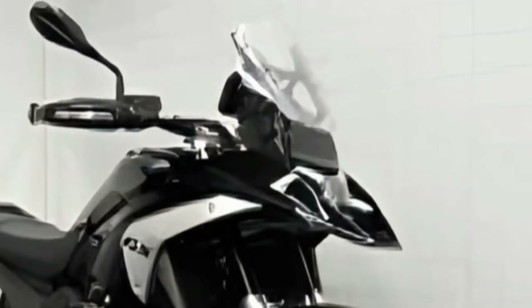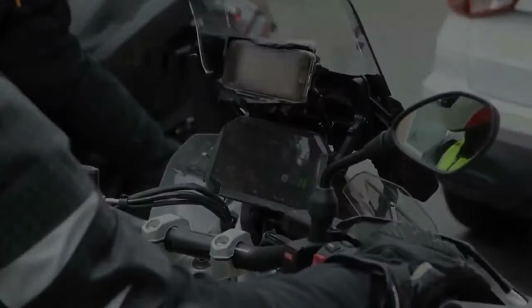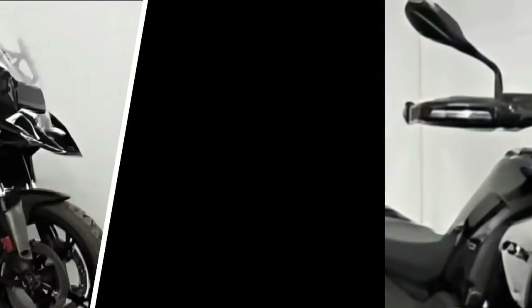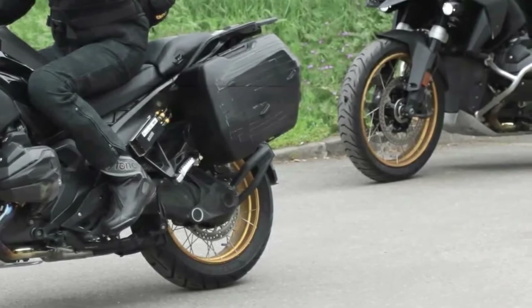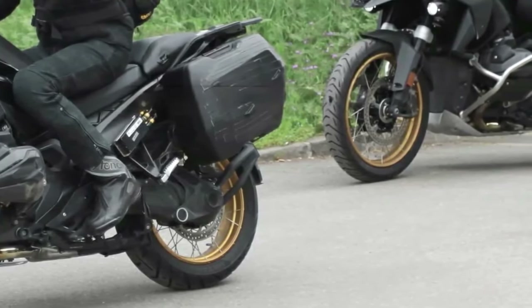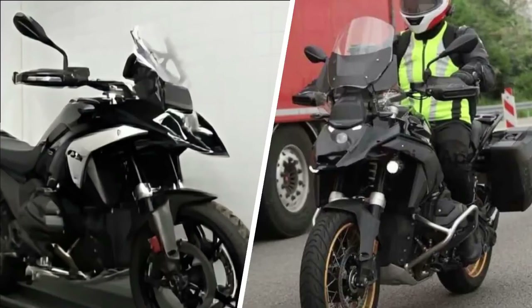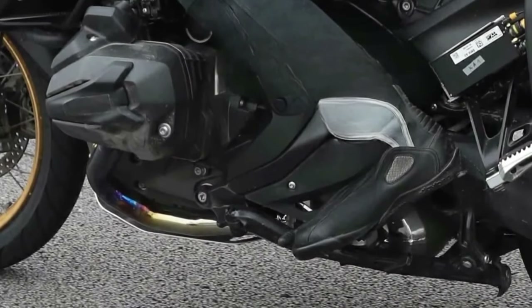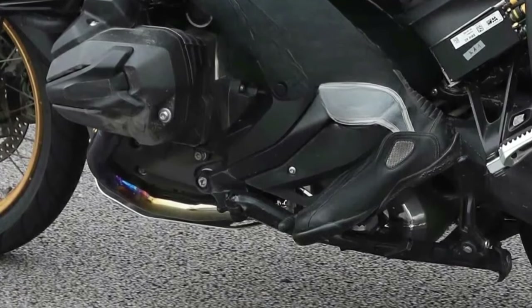It's also unclear how such an introduction might impact pricing of the R1250GS Adventure. Still, if this screen cap is accurate, it makes sense considering the pricing information we've seen for existing models. Nothing is official until BMW confirms it, but it's still an interesting potential glimpse into the future. At this point, we've seen plenty of spy shots of the upcoming R1300GS in what must be the final phases of testing.